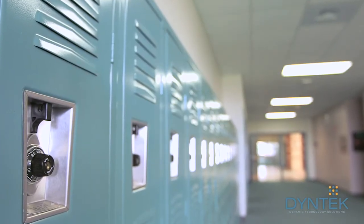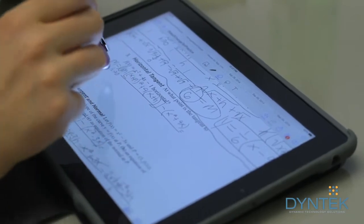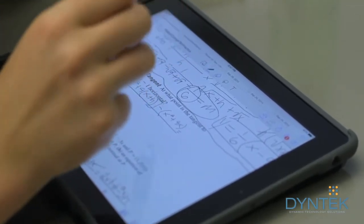The major business challenge that school districts are facing nowadays is the customer, the profile of the customer, the student. Today's youth requires their IT services on demand from anywhere, anytime, from any device.